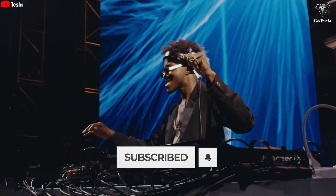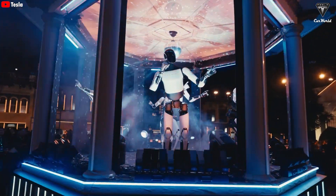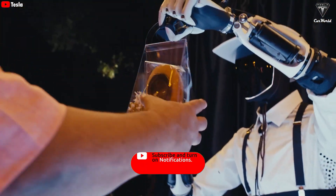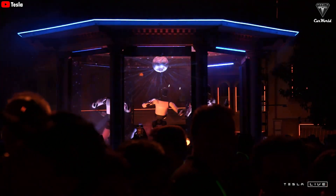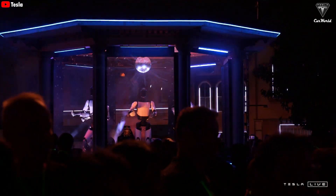If you found the content helpful and want to explore more exciting information about Tesla Bot and Tesla EVs, don't forget to hit the like button and share this video. Make sure to subscribe to our channel and turn on notifications so you never miss our latest videos. We appreciate your support and look forward to seeing you in the next episodes.